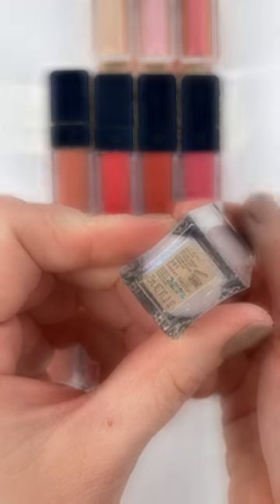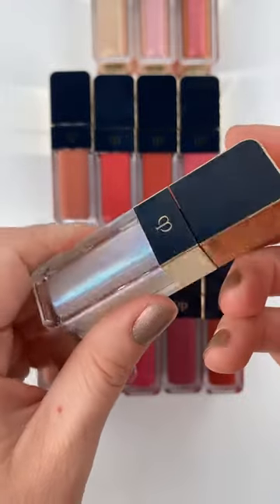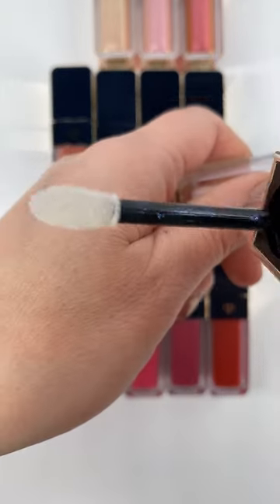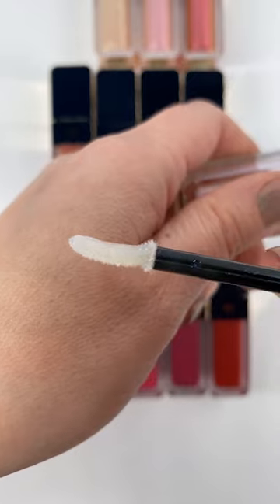Wow! Check out the new Clé de Peau Cream Rouge Lip Products. There are 24 new shades and we have three different finishes: sparkle, shine, and matte. I picked up 13 of the 24 shades.